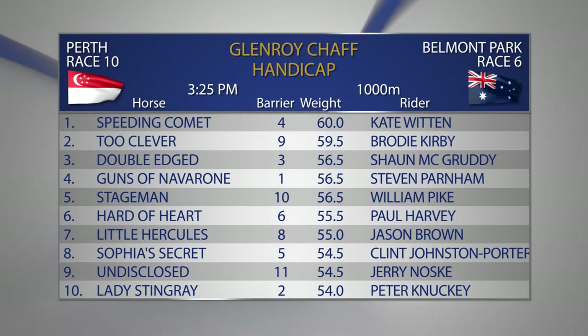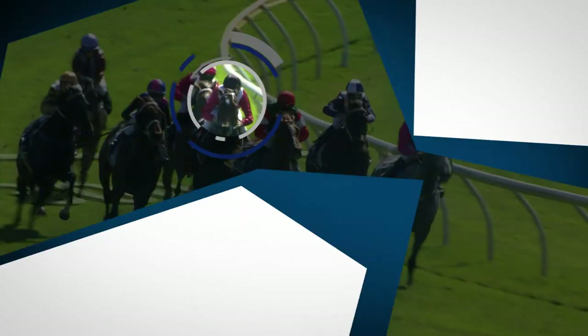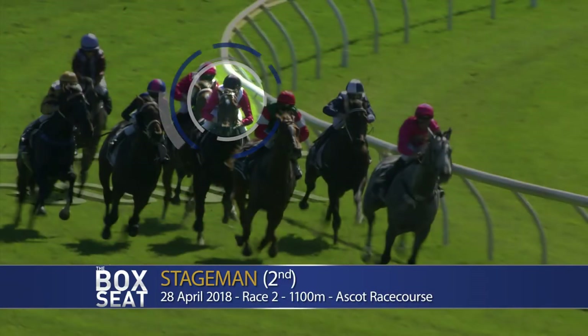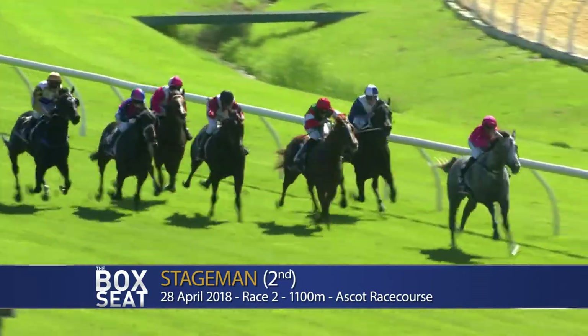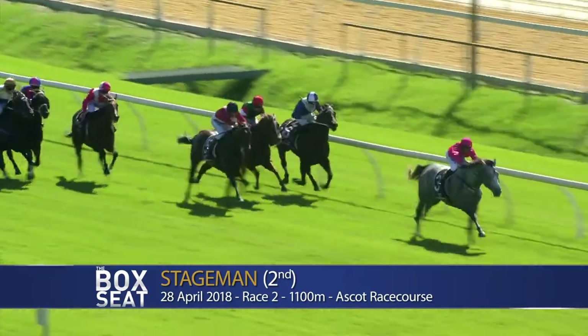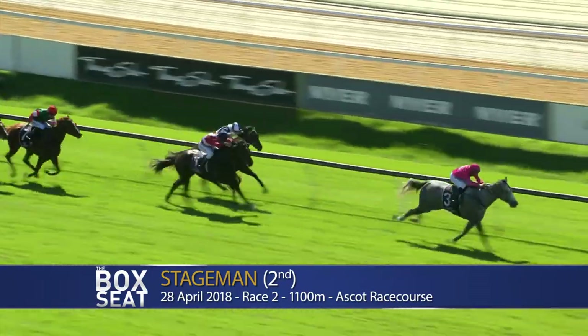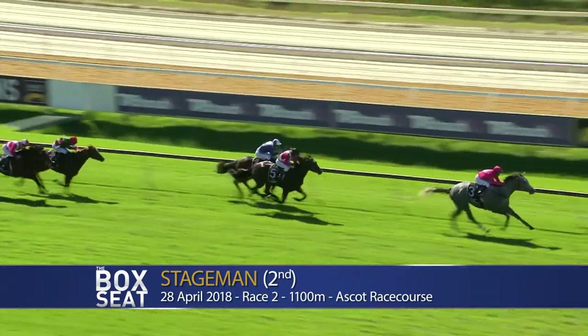Race number six at Belmont on Saturday will jump at 3.25. It's the Glenroy Chaff handicap over a thousand metres. For the replay, look at the last start victory of Stageman at Ascot. Led by two and a half to Amelie Argo, Alpha Skye down near the rail. Stageman continues to run on but Fabagino is opening up now — all cylinders blazing at the hundred. Fabagino comes away from Stageman, Alpha Skye. Stageman lost no admirers finishing just two lengths behind Fabagino. That was four weeks ago. The tempo of Saturday's race at Belmont should suit him from his outside gate — slight gear change, lugging bit first time.